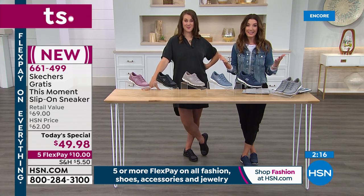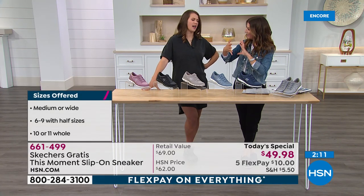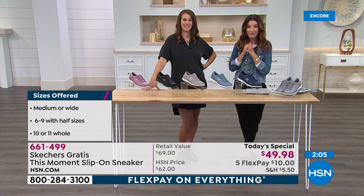There are two widths — the medium, which is the classic Skechers style. Skechers, on average, runs a little bit wider even in the medium width, so you don't have to worry about it being too narrow. We also have the wide, which is an E width.